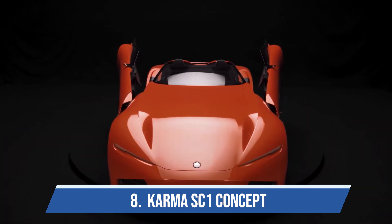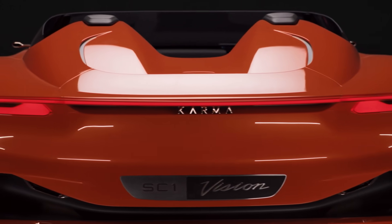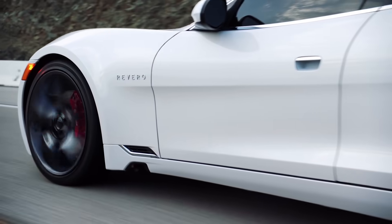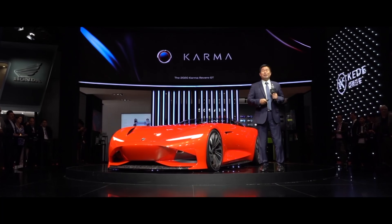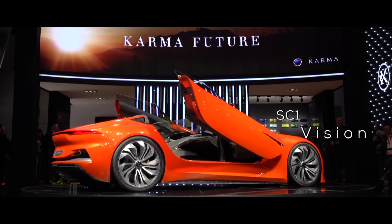Number eight is the Karma SC1 concept. Karma is a funny company — they came out of Fisker's bankruptcy, and all they had in their lineup was the Karma Revero, which was based on the Fisker Karma. The SC1 concept is their first own design, and I absolutely love it, especially in this orange.